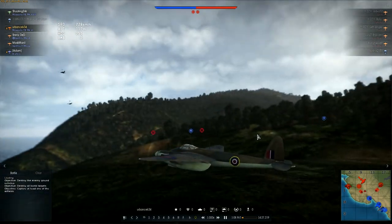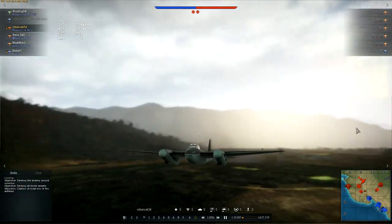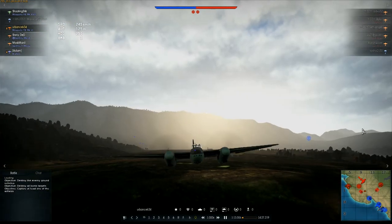In War Thunder it's the Mark VI. You have the Mark VI and the Mark XVIII.